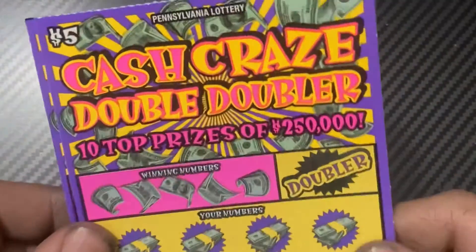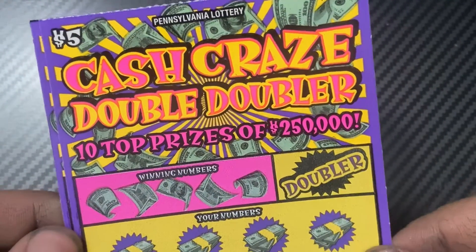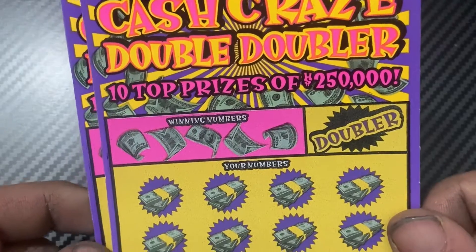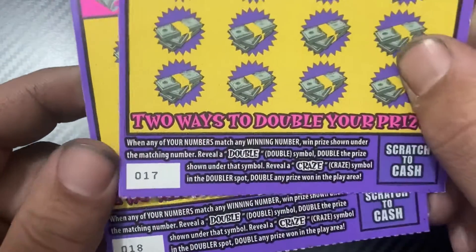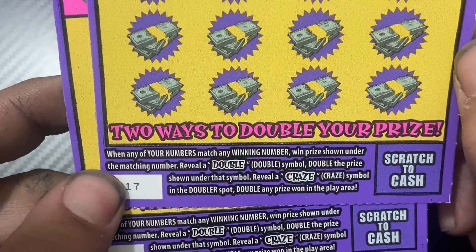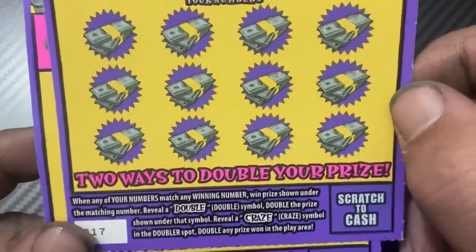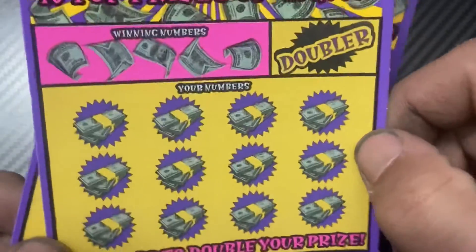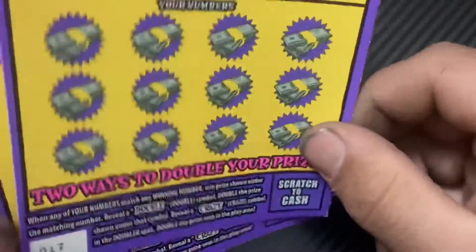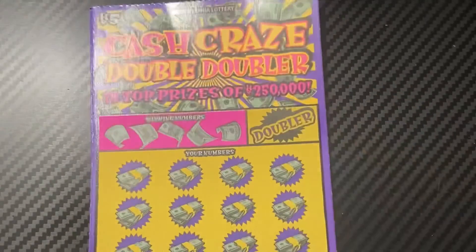Next — Cash Craze Double Doubler, jackpot of $250,000. Tickets 17 and 18. It's a matching number game — reveal the double symbol to win double the prize, and reveal the craze symbol in the doubler spot to double any prize won in the play area. So we can double our doubler — double up everything!